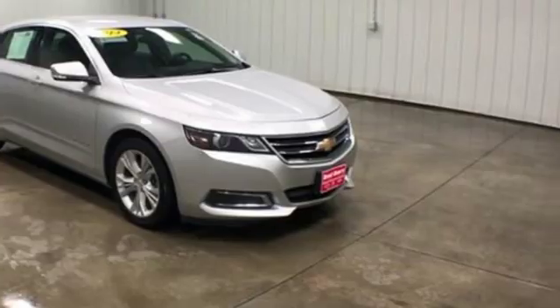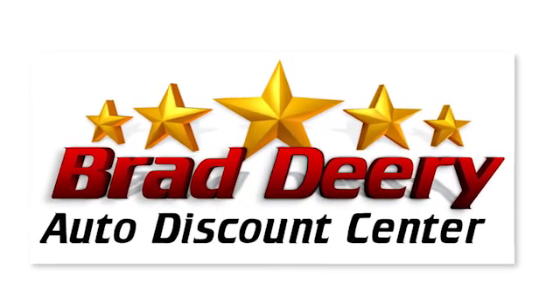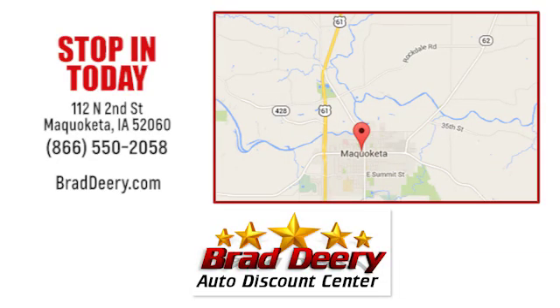Hurry in today for a test drive. Brad Deary Auto Discount Center. Stop in and see us today at 112 North 2nd Street in Maquoketa, Iowa, just one mile east of Highway 61 on Highway 64.